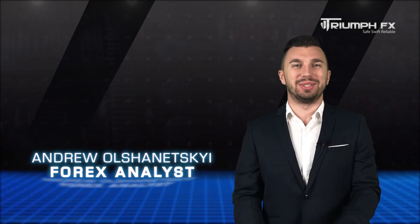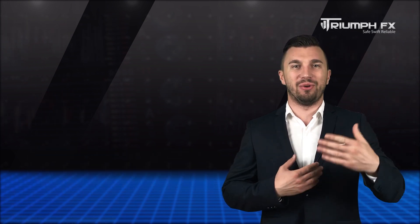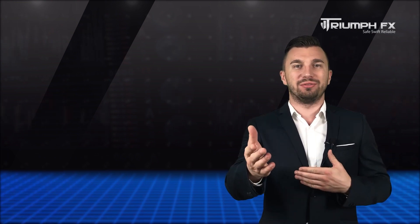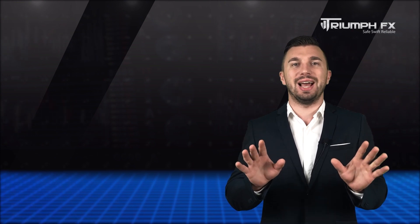Hello traders! Welcome to the daily technical course forecast for the 29th of August. My name is Edwin Shineski. I'm a technical analyst, and as usual we commence our forecast with the EURUSD currency pair.